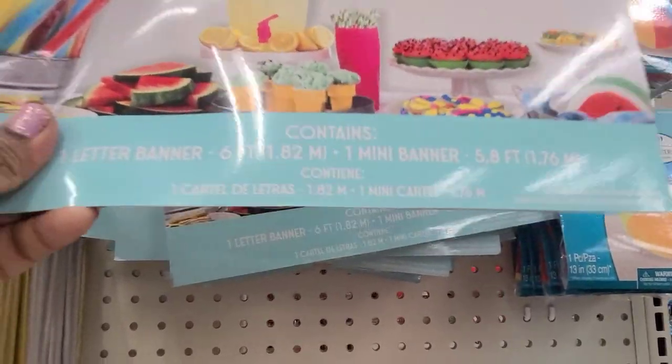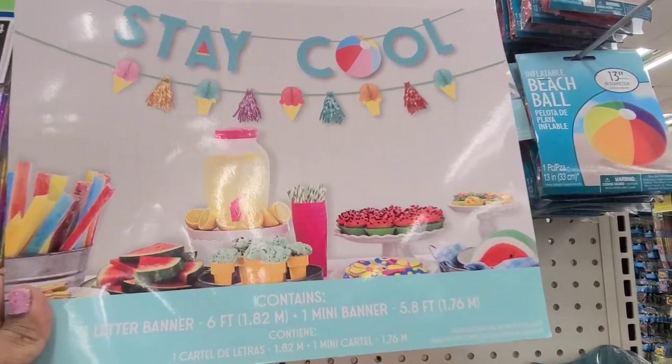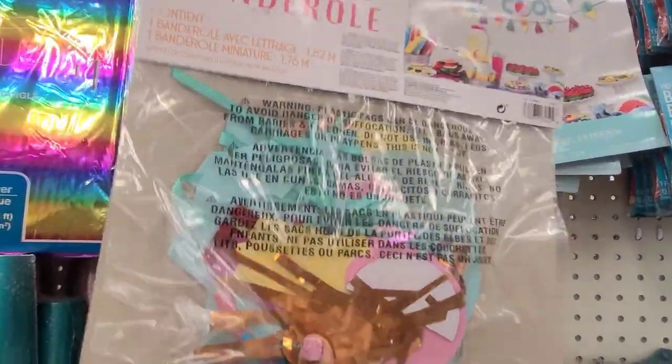Here they have a banner kit by AmScan. It contains one letter banner — six feet — and one mini banner, 5.8 feet. Isn't that gorgeous? And this is what the back of it looks like.